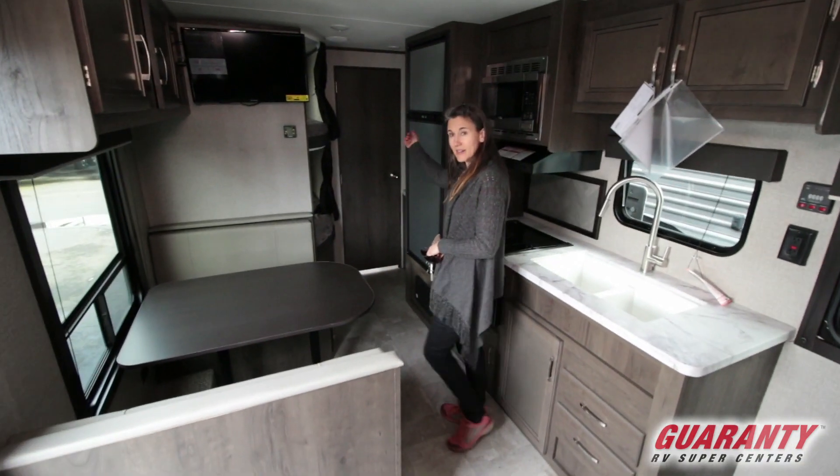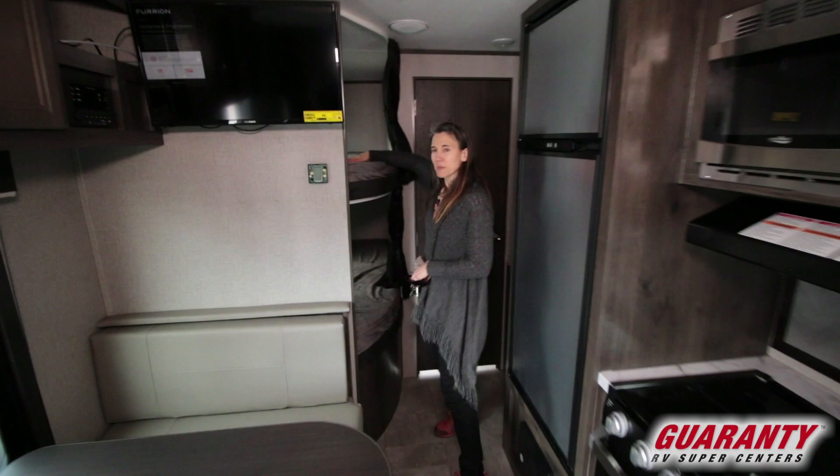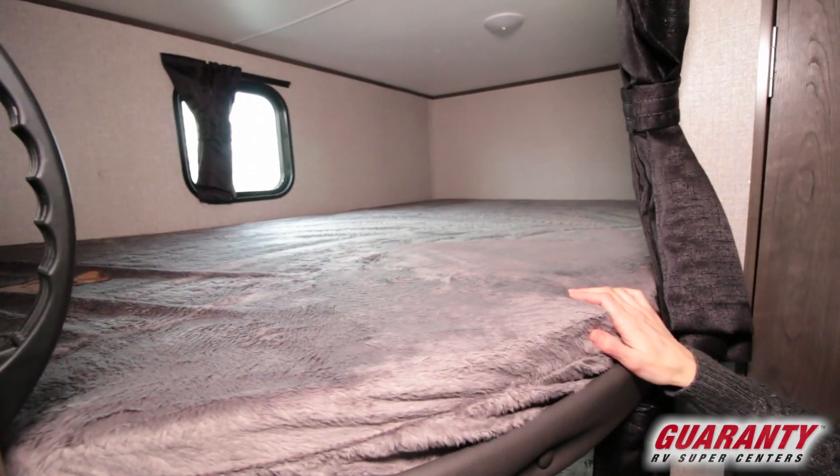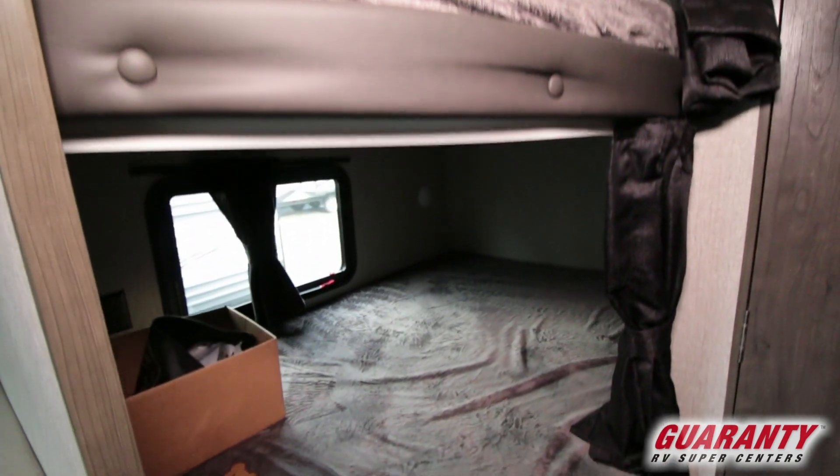And then around here you've got bunks. So this is a double bunk, so you could actually fit two kids on each of these. Those are pretty nice. Then you've got your little curtains to close.